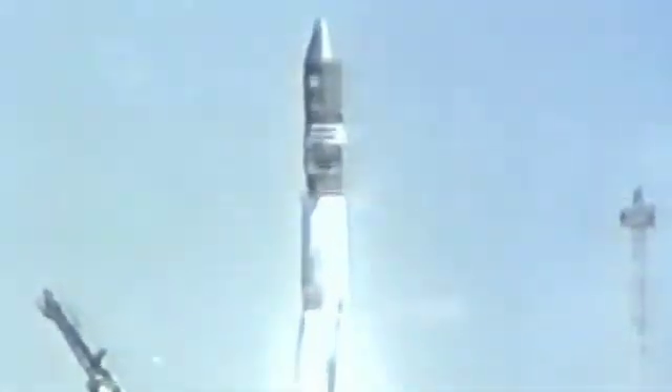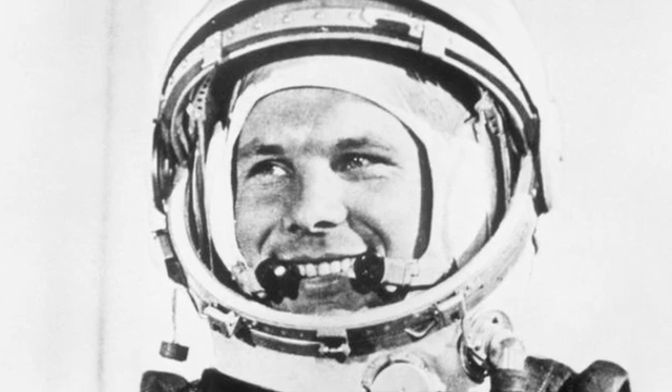The Vostok spacecraft is an icon — it is literally the world's first spaceship. If this flight had not been an absolute and total success, Yuri Gagarin would not have been the first man in space. The capsule we're selling is called Vostok 3KA2. That was the official name of the mission and this spaceship. It was the last unmanned test made before Yuri Gagarin was sent into space.